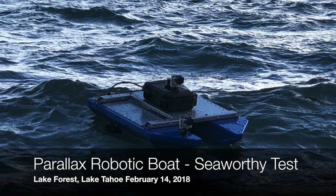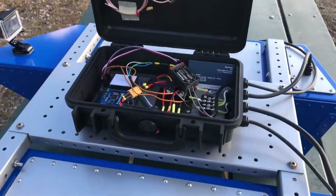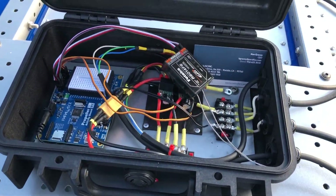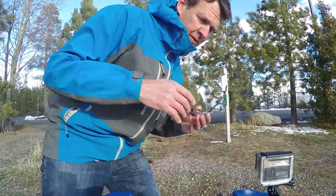Hi there, I'm Ken Gracie. This is a project I'm working on — a robotic boat platform. It's a completely sealed system with brushless motors, polymer batteries, Verilax propellers, and multi-core microcontrollers.